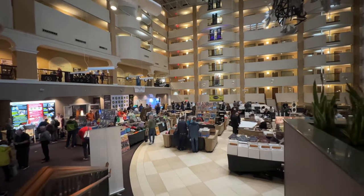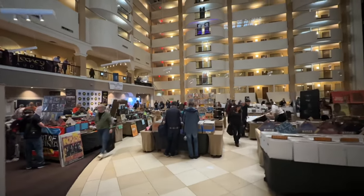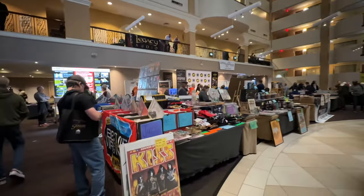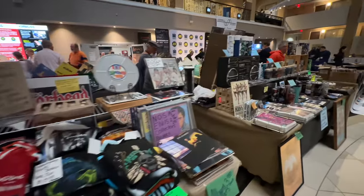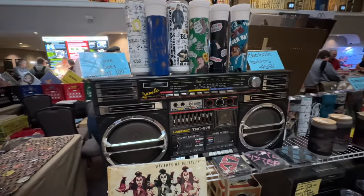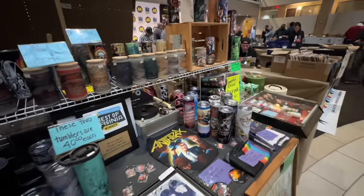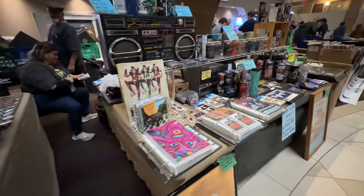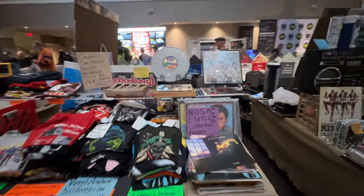Here we are at Capital Audio Fest 2023 in the atrium lobby of the Hilton where the show is held. It turns into a giant pop-up record store and audio accessory store. You've got all kinds of doodads — a non-functional Lace Sonic boombox for 100 bucks, and all your necessary accessories for an audio listening room, man cave, old school vibe.